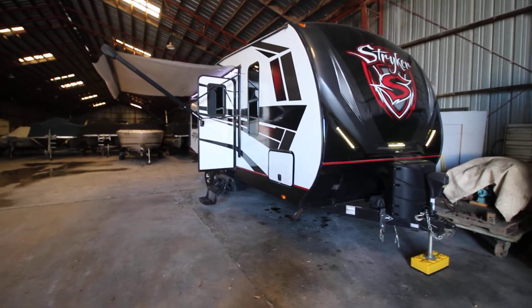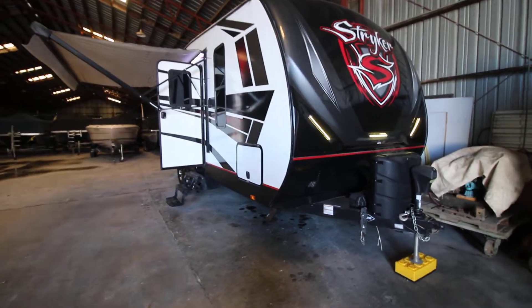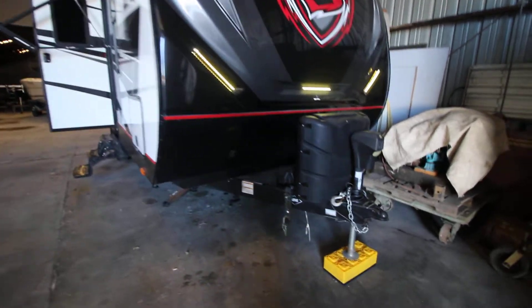Hi there. I'm going to give you a tour of the 2019 Stryker toy hauler version.